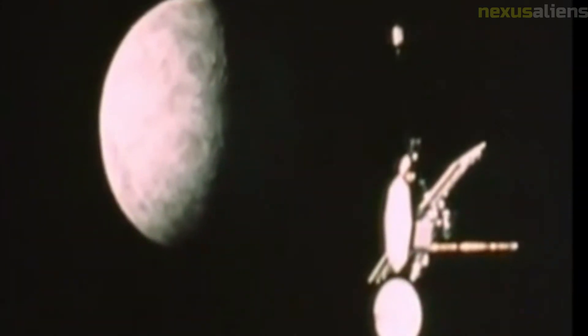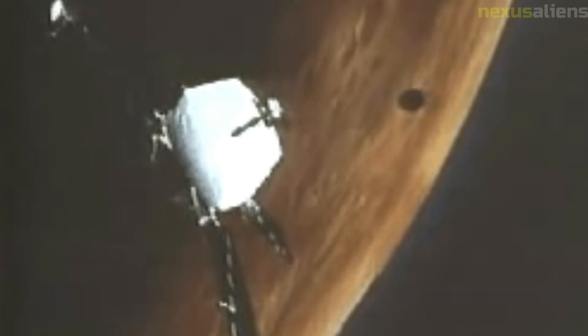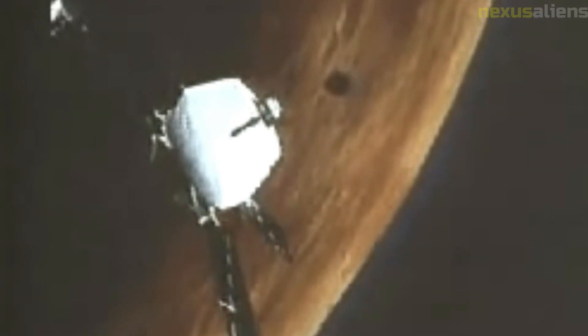The Mariner 5 mission was the fifth in a series of planetary exploration missions launched by NASA, designed to explore Venus and collect scientific data about the planet's atmosphere, magnetic field, and surface features. The spacecraft took approximately three months to travel to Venus and flew by the planet on October 19, 1967, at a distance of approximately 3,990 kilometers, with instruments collecting data during the flyby.